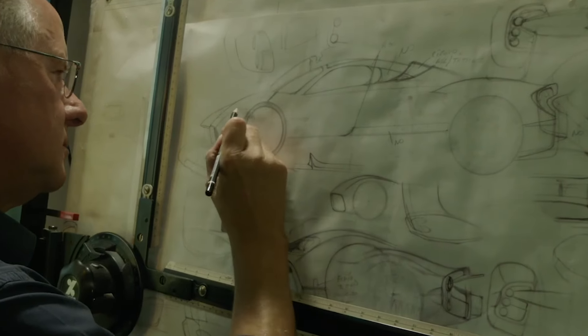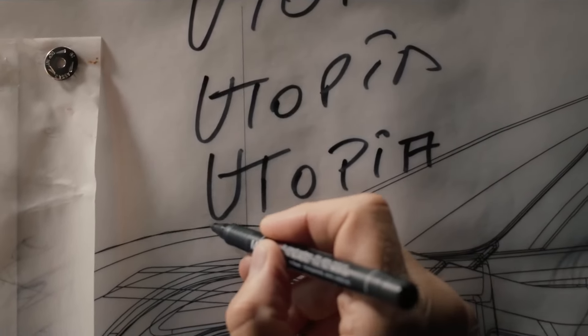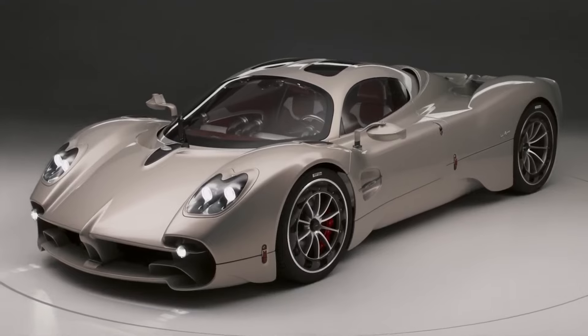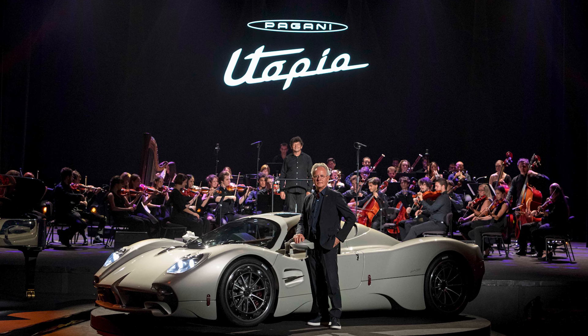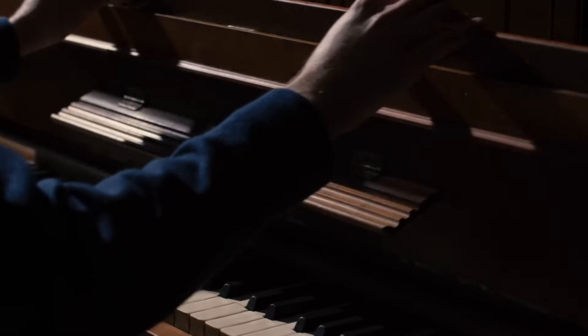After being completely absorbed by this strenuous creative process, the ideals represented by the project became so intimate to me that any attempt to describe it would have seemed inadequate. Those are the words of Horacio Pagani, describing the Utopia upon its reveal at the Teatro Lirico in Milan on September 12, 2022.